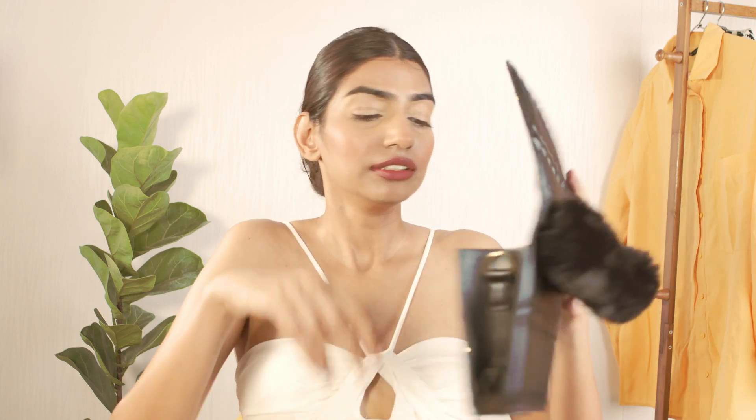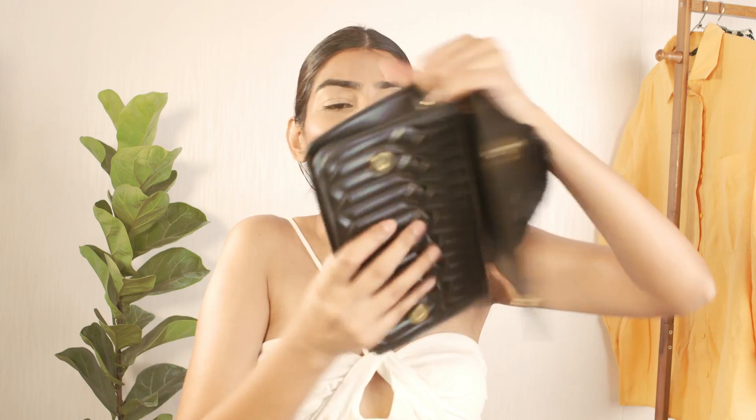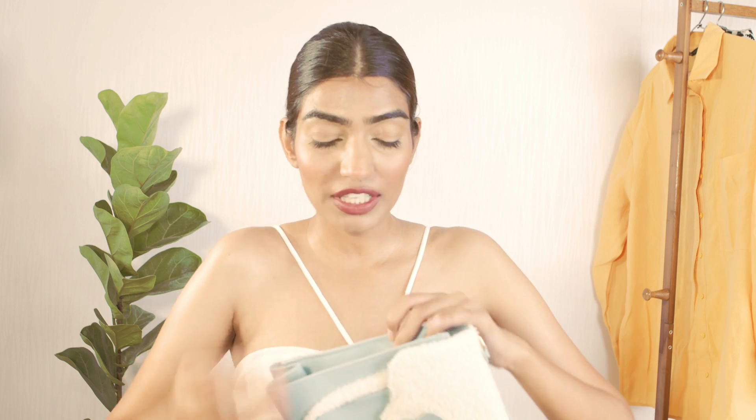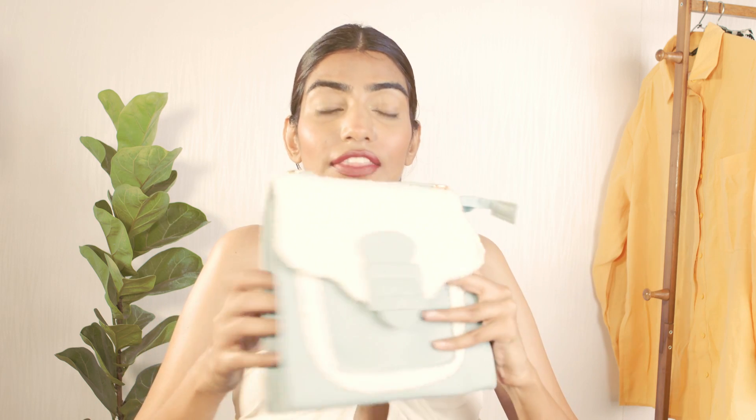You can definitely attach the strap if you want. It's pretty spacious inside. These bags with these handles are really trending right now, so this is the right pick.